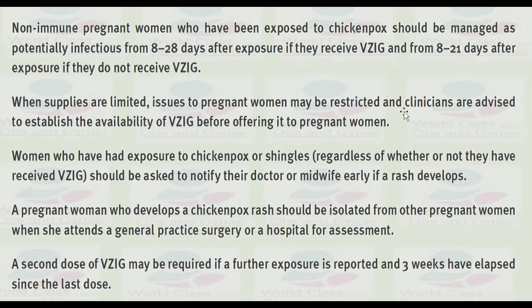Women who have been exposed to chickenpox or shingles, regardless of whether or not they have received varicella zoster immunoglobulin, should be asked to notify their doctor or midwife early if a rash develops. A pregnant woman who develops a chickenpox rash should be isolated from other pregnant women when she attends a general practice surgery or hospital for assessment.